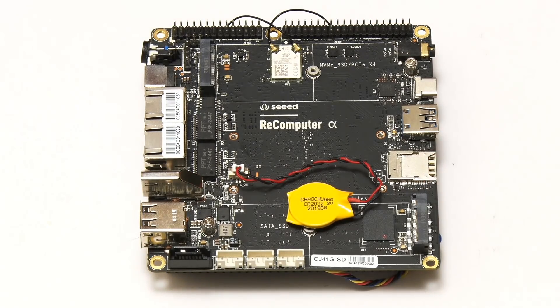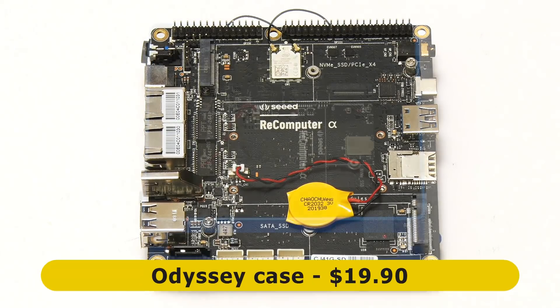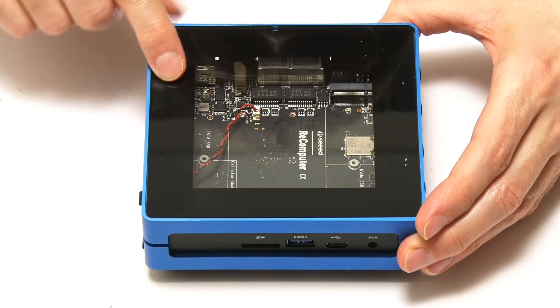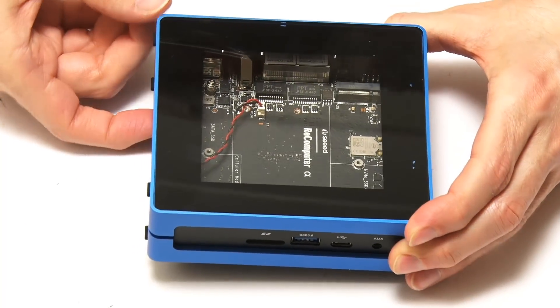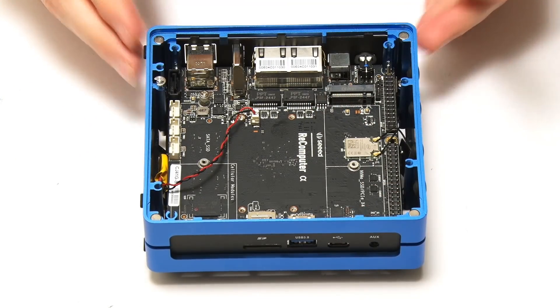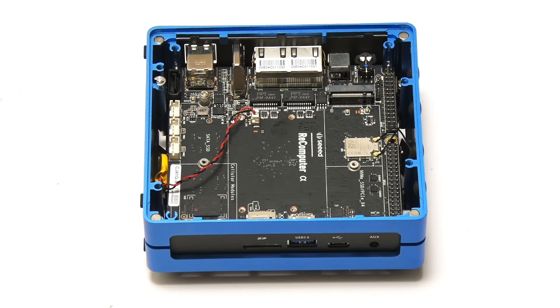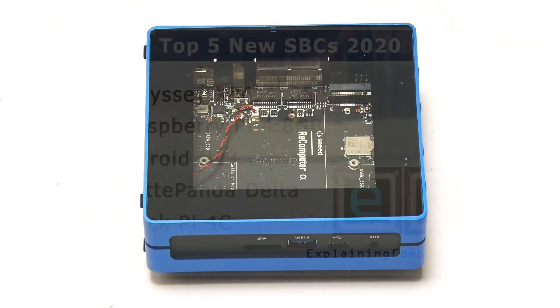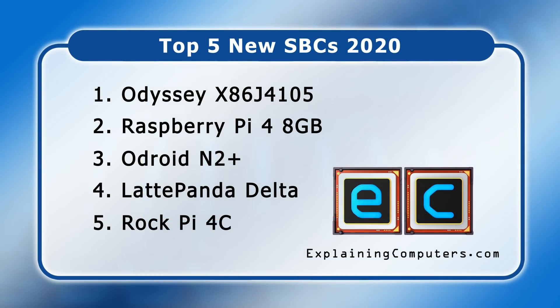As the final icing on the cake, the Odyssey can be fitted into or purchased with a really nice blue aluminium case featuring a transparent top held on by magnets. There's a little release button underneath for easy access to the M.2 and GPIO connectors. That's the Odyssey X86-J4105 — the ExplainingComputers top new single board computer of 2020.